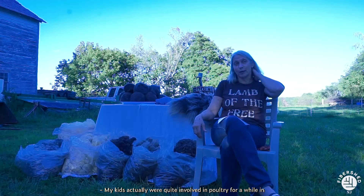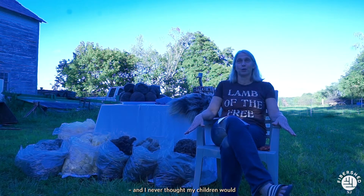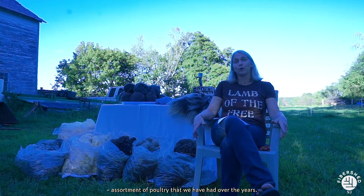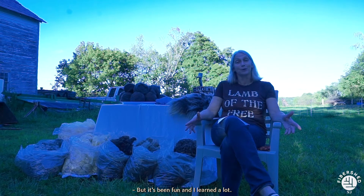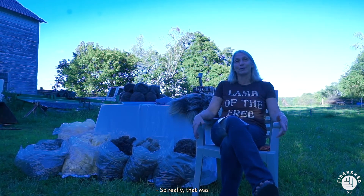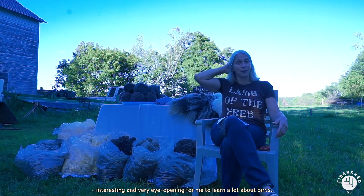My kids actually were quite involved in poultry for a while in 4-H, and I never thought we would have the assortment of poultry that we've had over the years, but it's been fun. I learned a lot — I was even a 4-H poultry leader — so it was really interesting and eye-opening for me to learn a lot about birds.